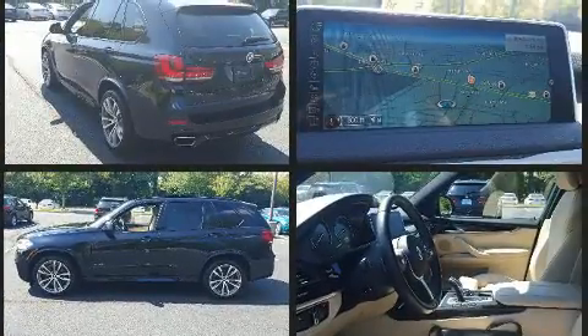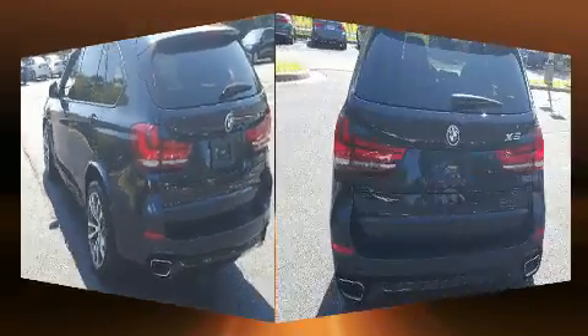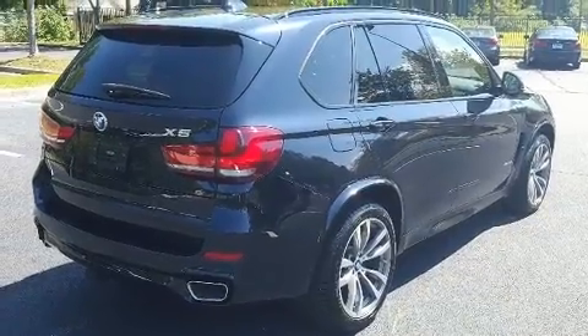Under the hood, you'll find a six-cylinder engine with more than 300 horsepower. And for added security, Dynamic Stability Control supplements the drivetrain. A turbocharger is also included as an economical means of increasing performance.